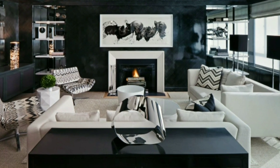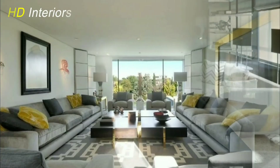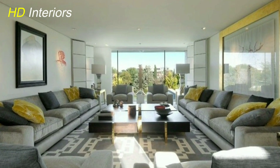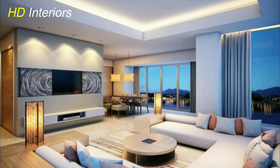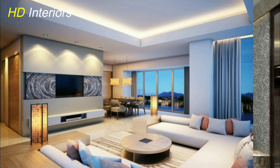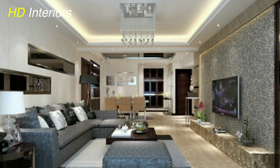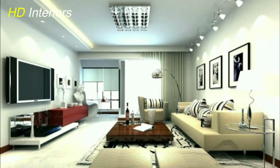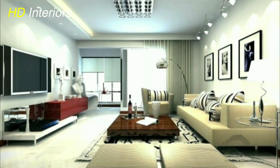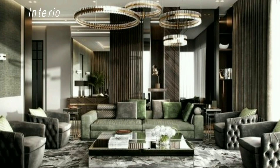Texture is a potent tool for adding depth and character to your living room. From plush velvet cushions to sleek metal accents, the juxtaposition of textures can create a multi-dimensional experience. Introduce tactile materials like faux fur throws, woven rugs, and intricately patterned wallpapers to weave a spellbinding narrative within your space. Don't forget to pay attention to tactile details in furniture and accessories — a rough wooden coffee table or a smooth marble countertop can work wonders.